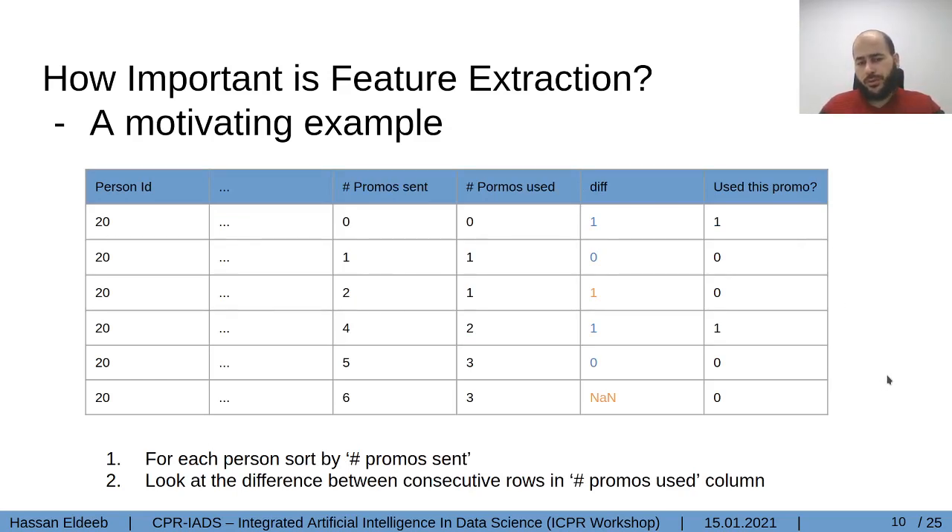We can improve the performance of the machine learning model dramatically if we add a feature called the difference. This feature is extracted as follows: first, we order the rows ascendingly for each user by the number of promotions received so far. Then, for the difference feature, we compute the difference between two consecutive rows for the promotions the user used so far. So for one row, one minus zero equals one, one minus one equals zero, and so on. As we see, the new extracted feature — the difference — is almost the same as the target feature, so it is highly correlated to the target output and is expected to boost performance accuracy.